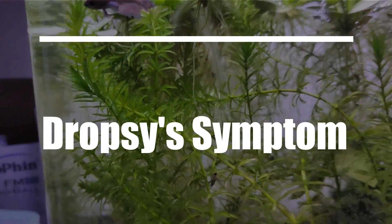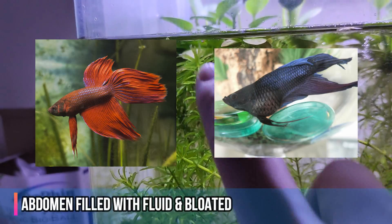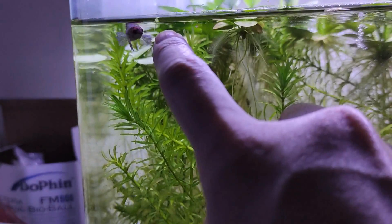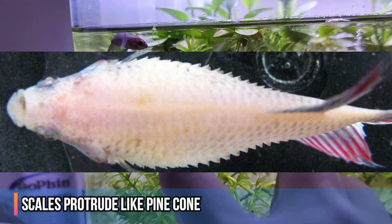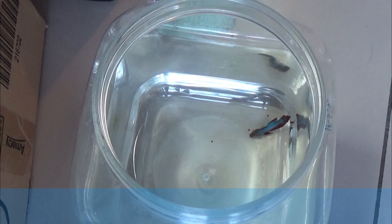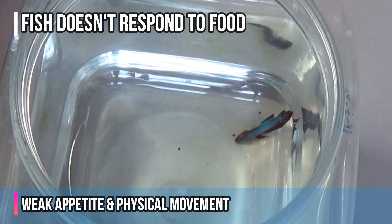Dropsy is a symptom that appears on fish in which most of the time their abdomens are filled with fluid, they become bloated and their scales also protrude like a pine cone. Other common symptoms include discoloration, weak appetite, and weak physical movement in general.